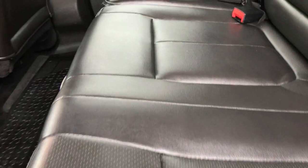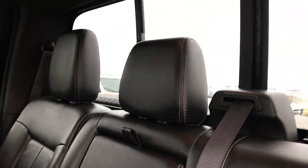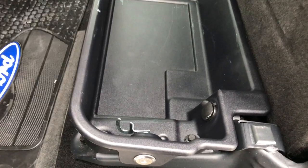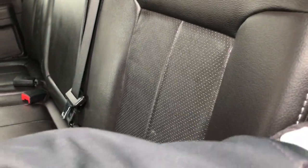Second row seats are just as clean as the front — no rips or tears back here. It does have the power sliding rear window with built-in rear defrost. This one has the storage compartment underneath the back seats that is lockable with the ignition key. Factory floor mats and a nice all-weather Ford floor mat back here as well. Very, very clean inside and out on this truck.